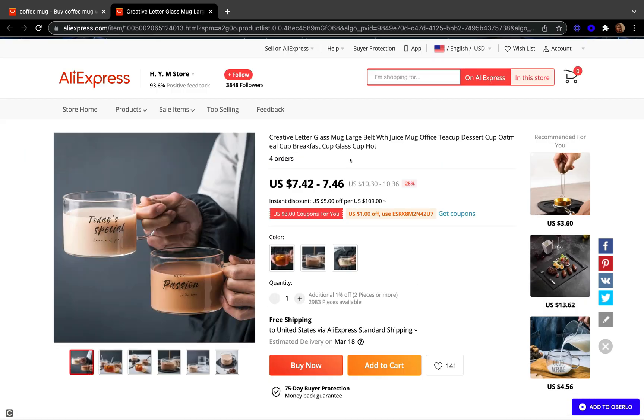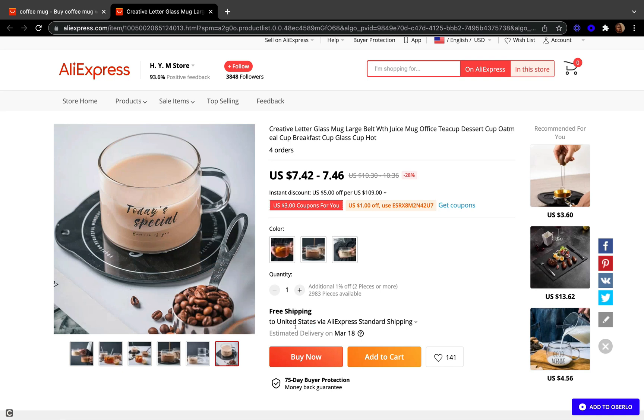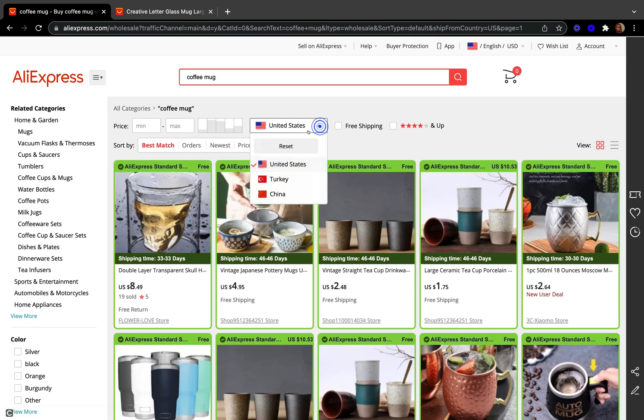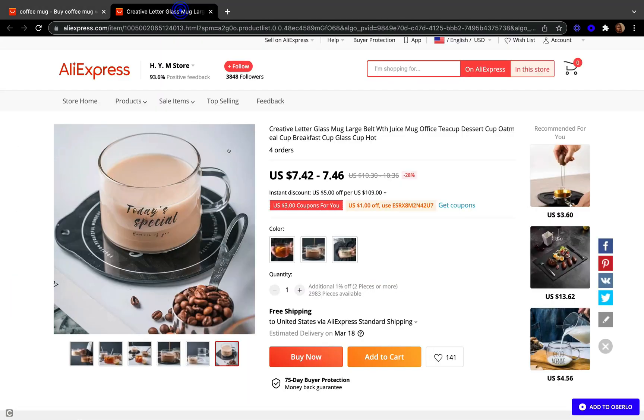Let's click one product and see if it's being shipped from United States. This product looks really cute and it is $7.42. When you come down to where it says free shipping, it says 'to United States via AliExpress standard shipping' and the estimated delivery date is March 18 - that's almost a month from today, February 13. This product is NOT shipped directly from a USA warehouse. Even though I selected ship from United States, it's not coming from a USA warehouse. You have to be careful - you have to make sure it says USPS, not AliExpress standard shipping.